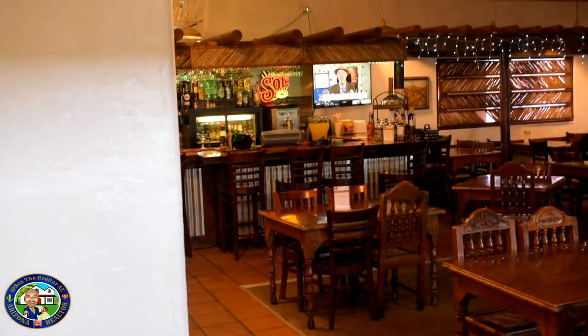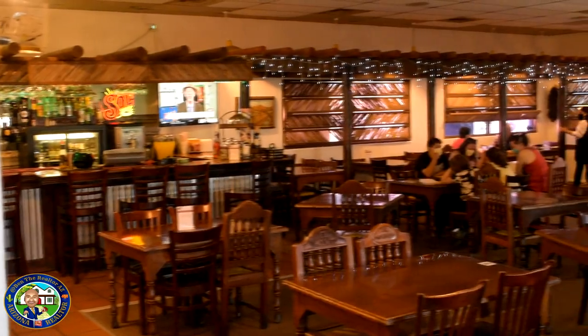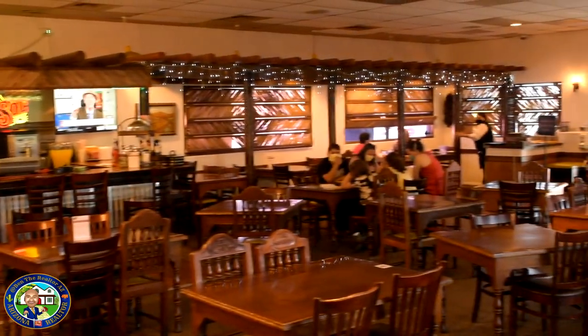As you can see, it's a pretty laid back family style restaurant with a Spanish style decor. You've got a bar, TVs, and lots of tables for everyone. This location on the north side is my favorite.